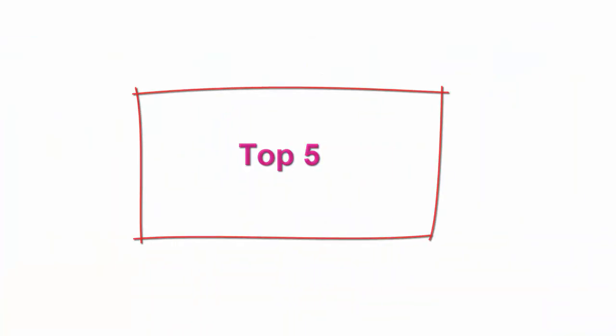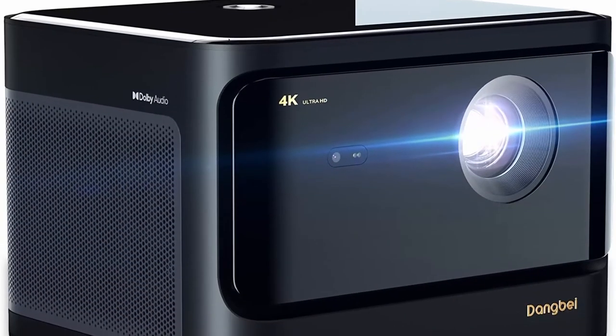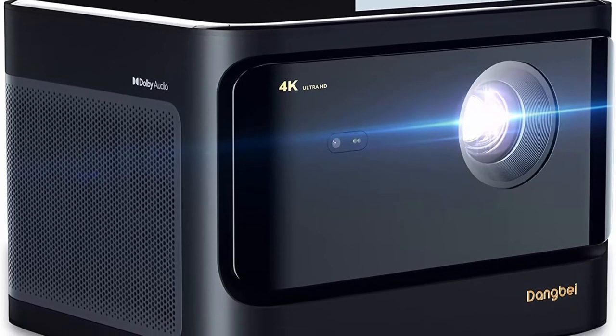Top 5: Dangbei Mars Pro 4K Projector. 3200 ANSI Lumens, Laser DLP Projector with Android, 4GB plus 128GB storage, 2x10W Hi-Fi Speakers, Auto Keystone, Auto Focus, HDR10 Plus Home Theater.